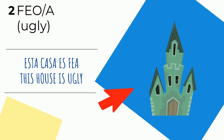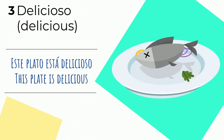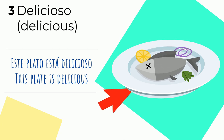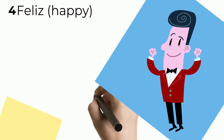Esta casa es fea — it looks scary too. Esta casa es fea. Siguiente ejemplo — next example. Número tres: delicioso o deliciosa — delicious. Este plato está delicioso — this plate is delicious. I'm not sure about that, especially when I see that fish jumping on the plate.